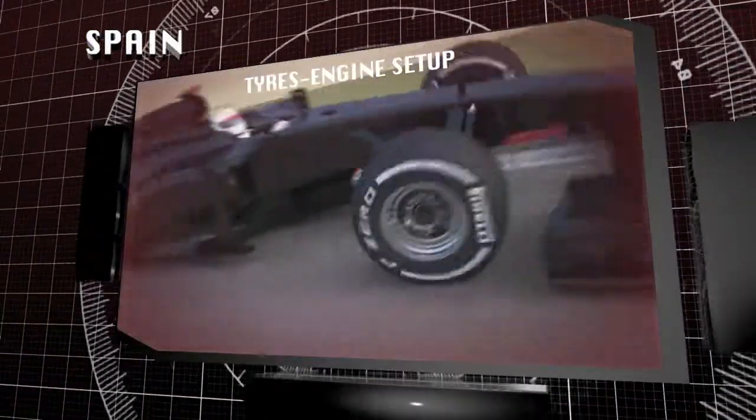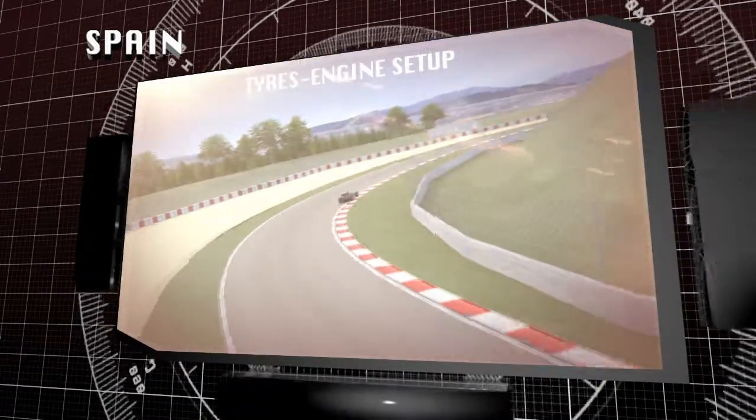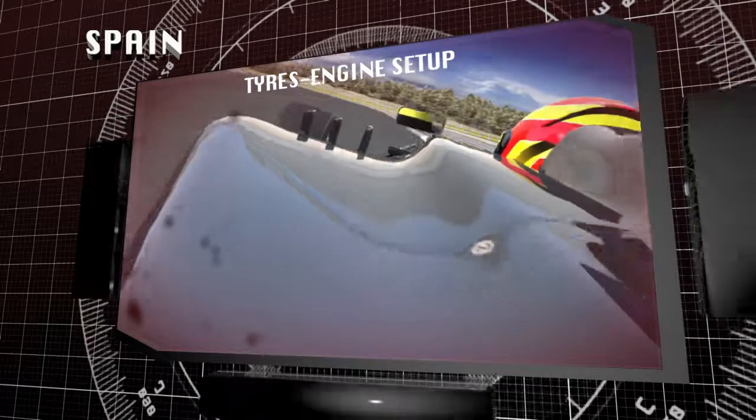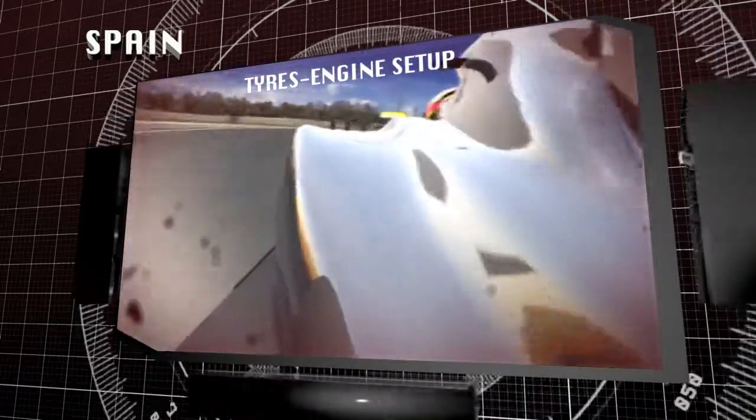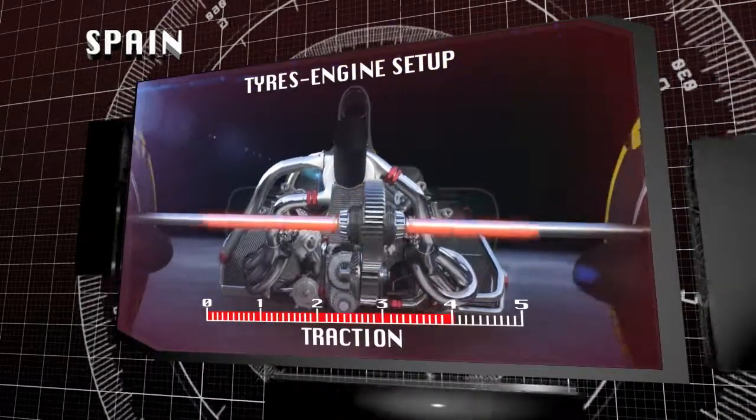Wide radius corners and high lateral forces make Barcelona one of the most demanding circuits for tyres. The left side has worked particularly hard, with a high traction demand on the left rear, because of the extensive torque from the turbocharged engines.